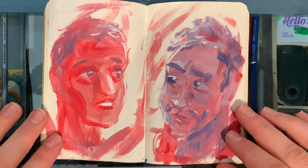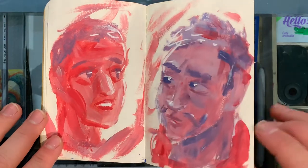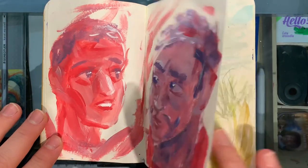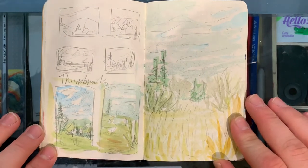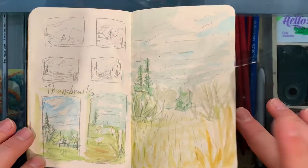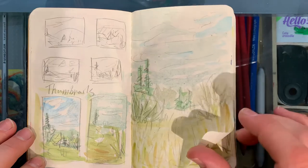This is just me cleaning my palette from that painting. I had a bunch of paint left, so I painted two characters. This is me doing my thumbnails for my plein air painting video — if you haven't watched that video, you can check it out right up here. That was a really fun outing.